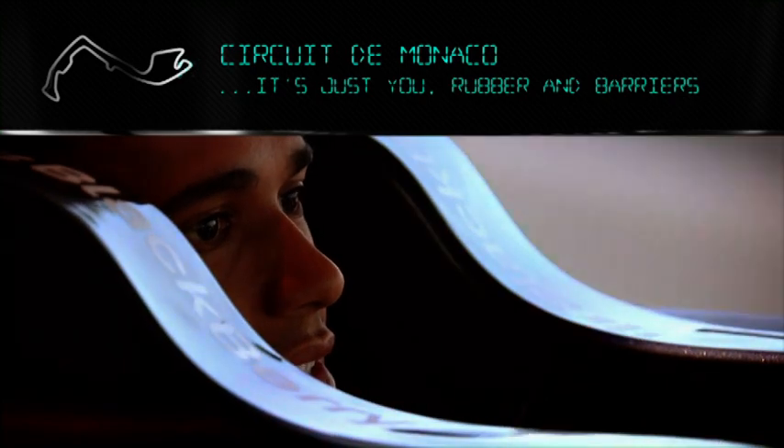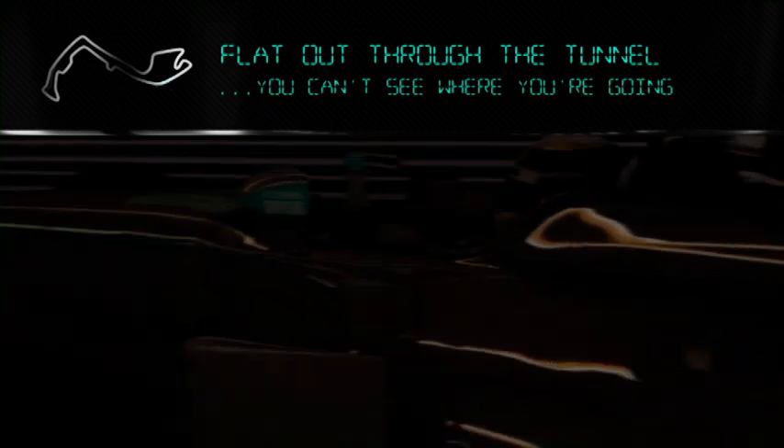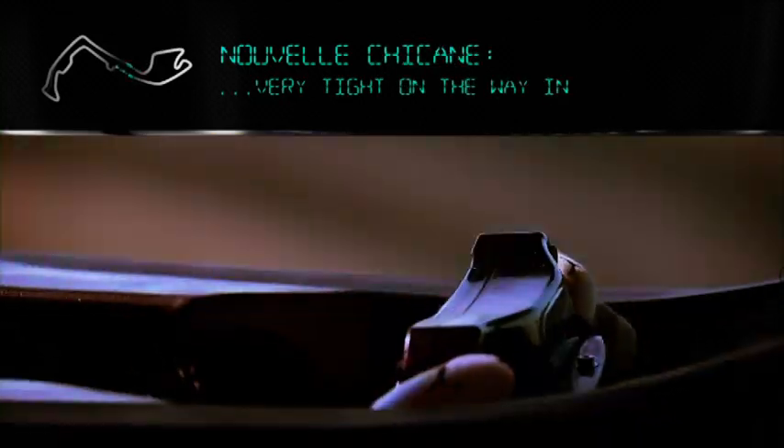No wind. It's just you and the rubber and the barriers on the track. Into the tunnel, which is great — flat out through the tunnel, you can't see where you're going really. You just kind of open up your position and you're kind of in the right place.